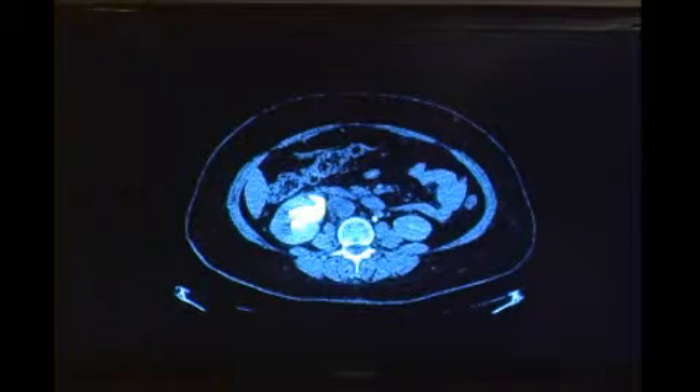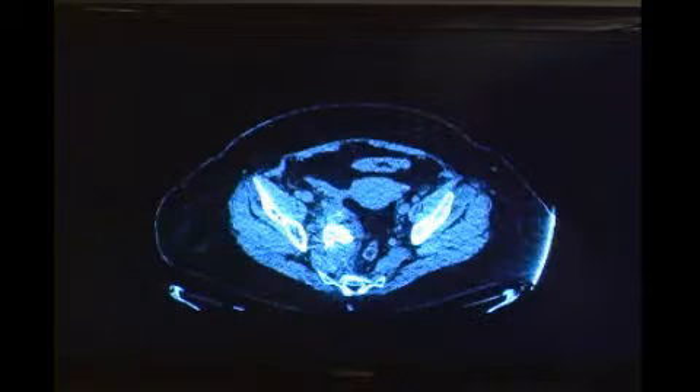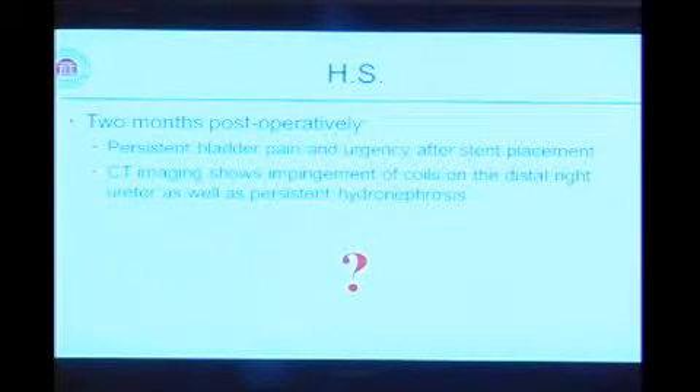We got a CT scan for planning — we did think about moving the ureter away for decompression. You can see proximal mild-to-moderate hydronephrosis and hydroureter. Once you get down to mid-ureter level, it's decompressed. And once you get down to the level of the coil, you can see the ureter is in close proximity to the coil — you could have predicted that. Two months post-operatively, she has persistent bladder pain and urgency. CT imaging reviewed with a radiologist — with the scatter artifact, it's very difficult to tell what you're looking at — showed impingement of the coil at the distal right ureter, as well as persistent hydronephrosis.